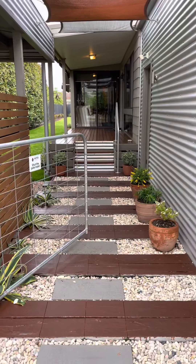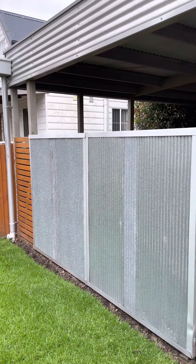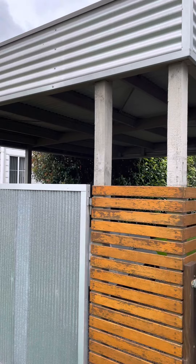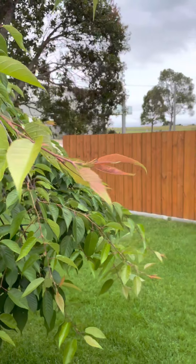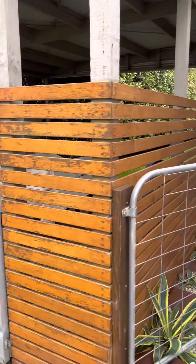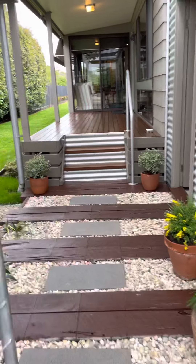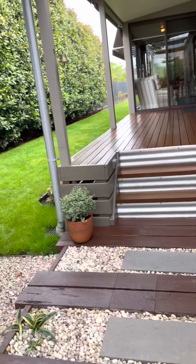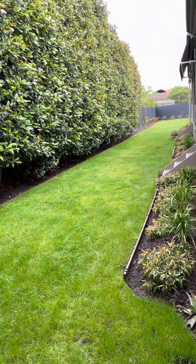We're at number 14 Government Road this morning. This is the main entry into the property. Garage on the right hand side and there's gates on the left hand side giving you access into the backyard, and there's a carport. Really well presented home. We'll go up here for the main access into the property — some nice steps. You can see there's access into the backyard there.